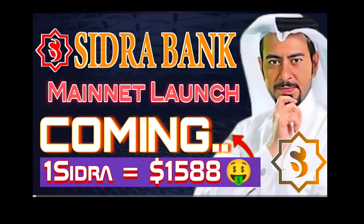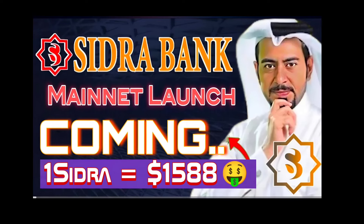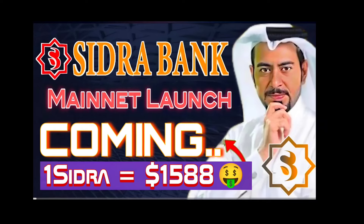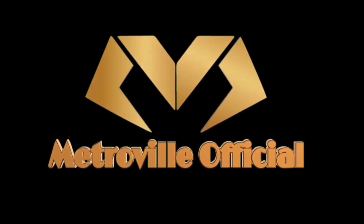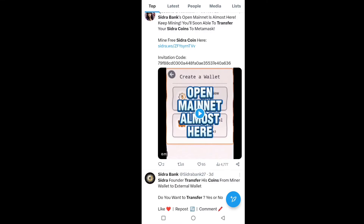Hello guys, today I come with a new video about the Sidra Bank new update regarding the Sidra Bank mainnet launch coming in the week. The official price is 1 Pi = 1 Sidra token = 1588 USDT. So today we discuss all this detail in this video. If you are new to this channel, don't forget to subscribe, and if you already subscribe, don't forget to like this video.